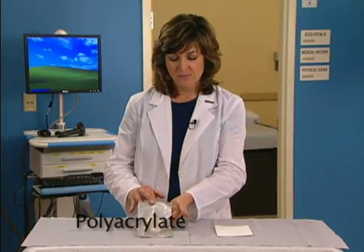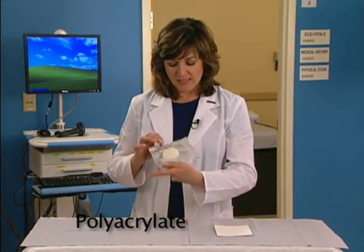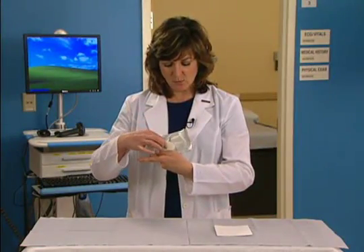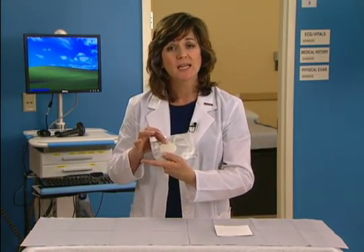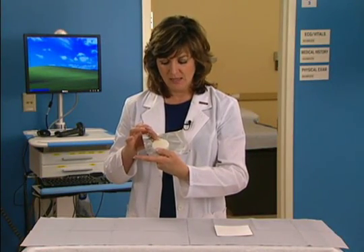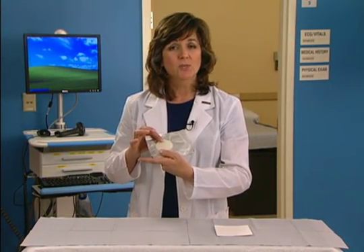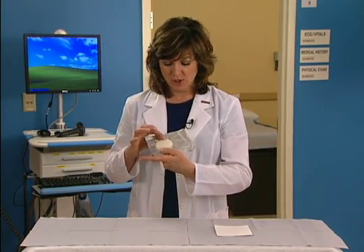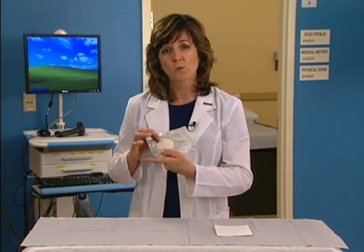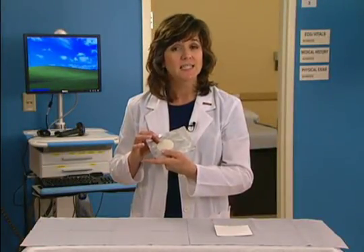Polyacrylate dressings. Activated polyacrylate dressings facilitate wound debridement by retaining moisture while attracting and retaining proteins and bacteria. This interactive dressing supports both moist wound healing and autolytic debridement, gently removing dead tissue from the wound bed while creating an ideal healing environment.